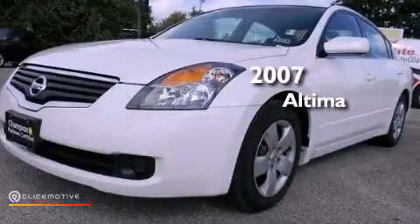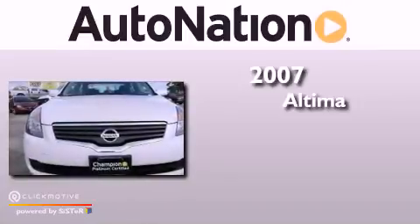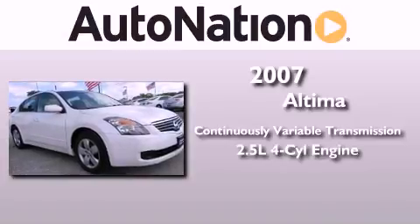This is a 2007 Nissan Altima. This four-door sedan has a continuously variable transmission and an inline four-cylinder engine.